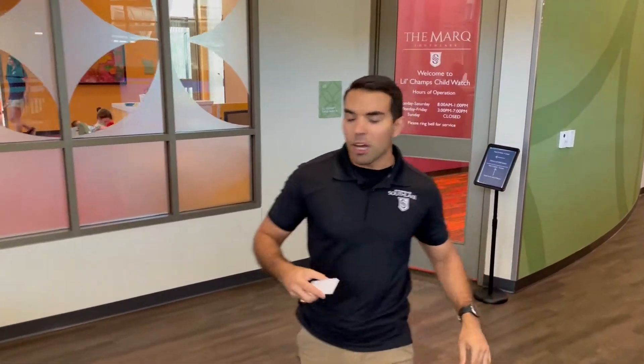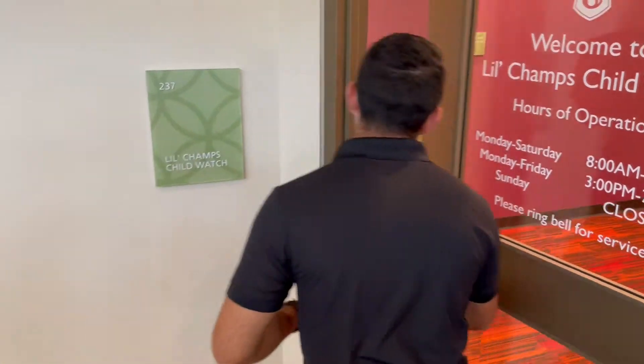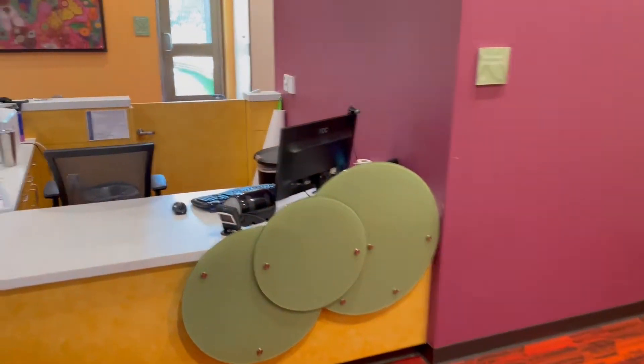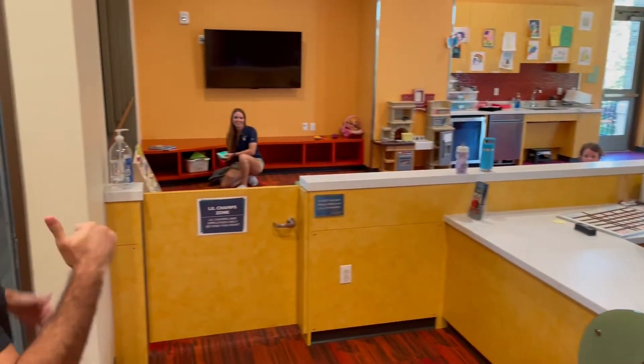Let's go ahead and get your little ones dropped off here in child watch. For security measures, only employees can fog in here. Let's check out what they're doing — looks like they're watching Frozen today, my favorite movie!